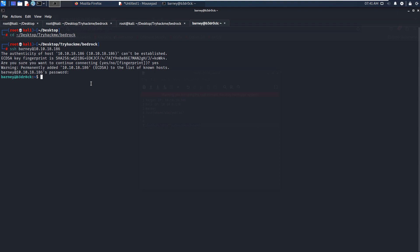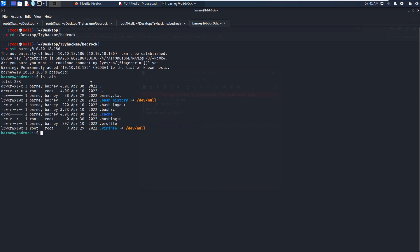We open a new tab, make the terminal bigger, and SSH as Bunny, followed by the IP address of the target. We continue connecting, paste the password, and we are successfully logged in as user Bunny. We list the files in the home directory and we got the first flag. There's also a hash_login file, which turns out to be empty.